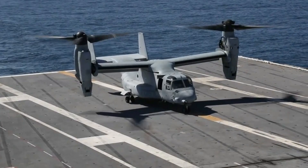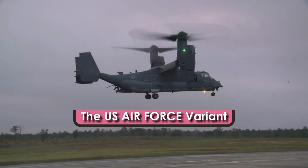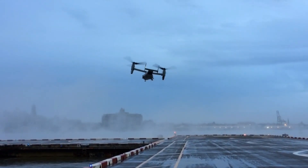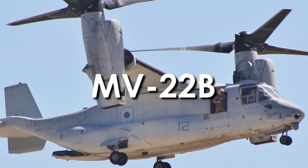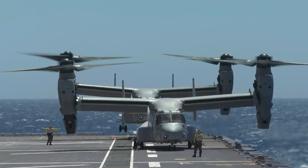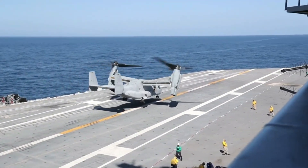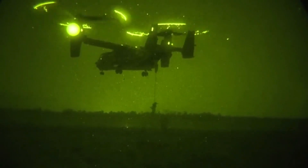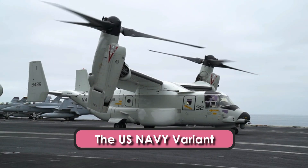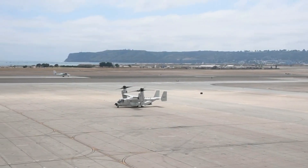The V-22 Osprey has three primary variants. The CV-22B is the U.S. Air Force variant for the U.S. Special Operations Command, conducting long-range special operations missions and equipped with extra-wing fuel tanks. The MV-22B is the U.S. Marine Corps variant; the Marine Corps is the lead service in the V-22's development, and this variant serves as an assault transport for troops, equipment, and supplies, capable of operating from ships or expeditionary airfields ashore. The CMV-22B is the U.S. Navy variant for the carrier onboard delivery role, similar to the MV-22B but including an extended-range fuel system, a high-frequency radio, and a public address system.